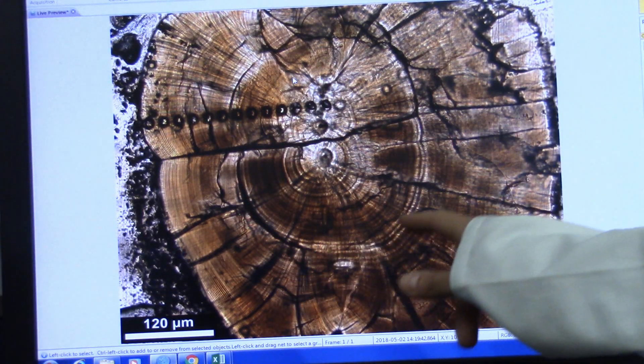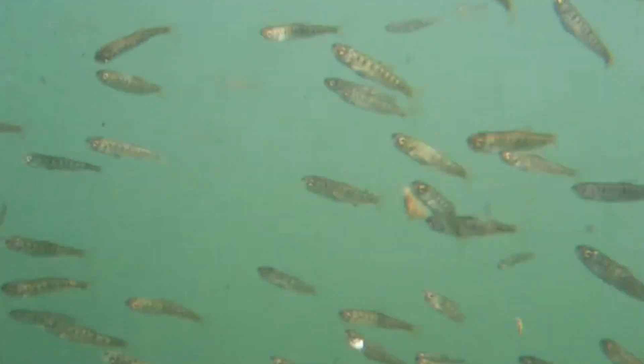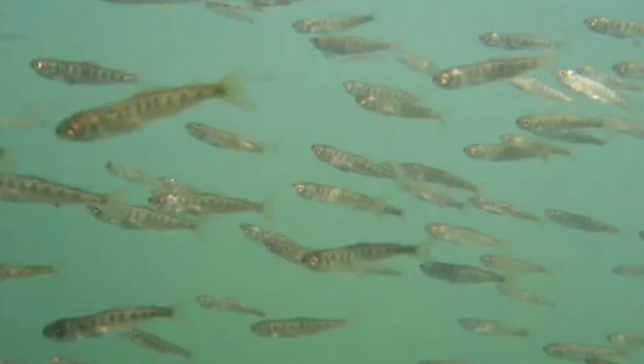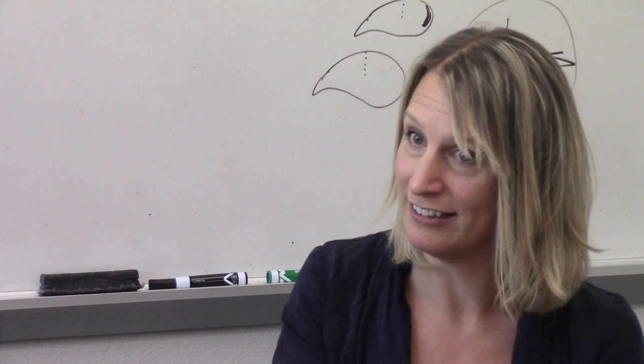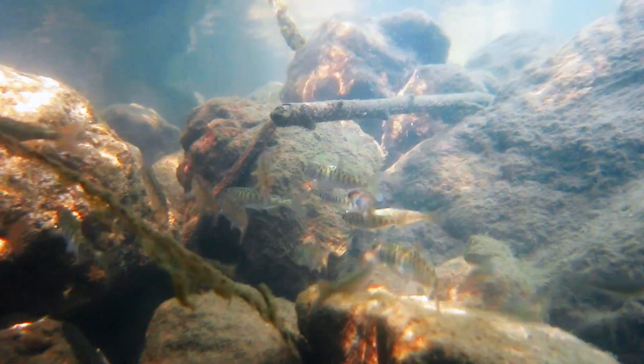So we can get age from the otolith. We can reconstruct the size of the fish from those rings as well. The stages of the juveniles: egg, then it emerges from the gravel as a fry, and then it grows big and fat, hopefully, and becomes a smolt.